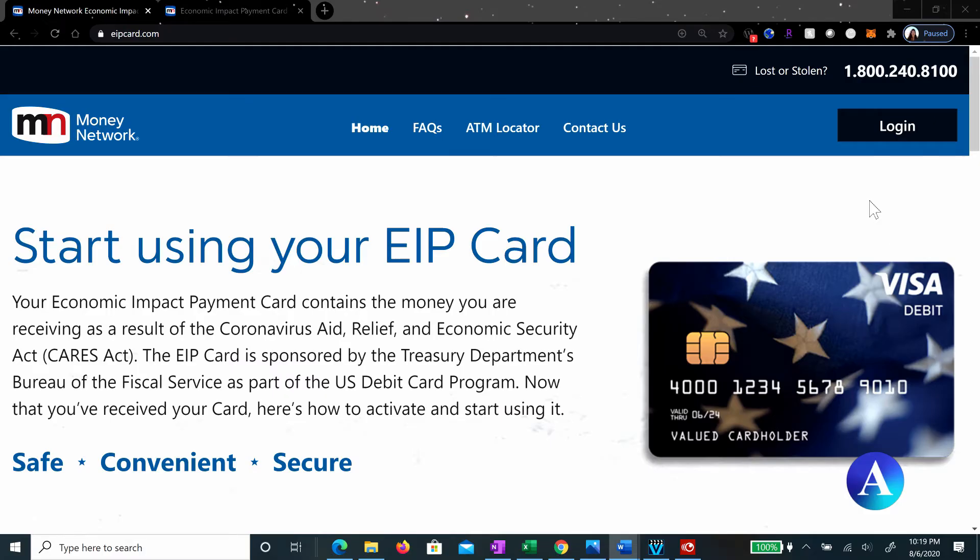First of all, you're going to win the world with an EIP card. It's your economic impact payment card. And if you're watching this video, I'm presuming you know exactly what you're looking for. It's the money from the Coronavirus Aid Relief and Economic Security, otherwise known as the CARES Act.